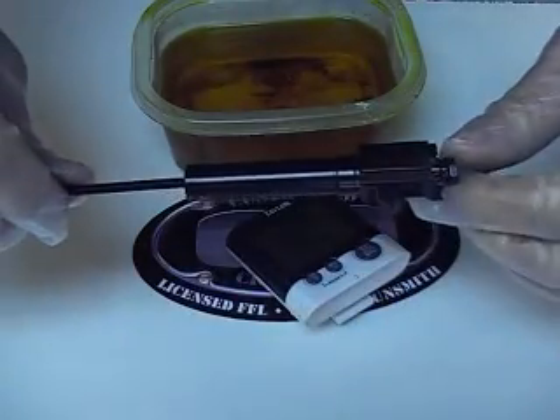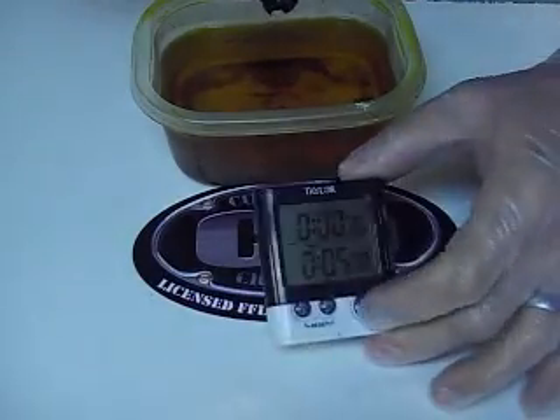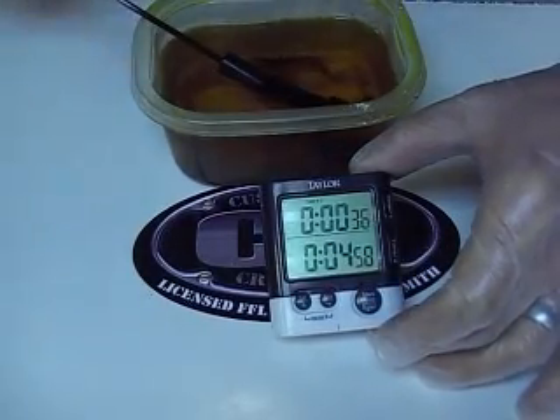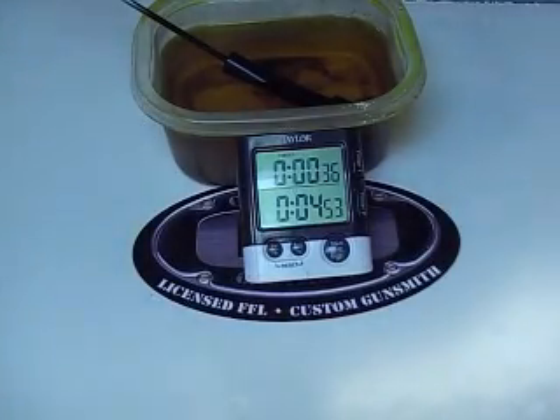Now we have a Sear Coated barrel, and I'm going to put five minutes on the clock. I'm going to leave this for five minutes and come back and see what it looks like.